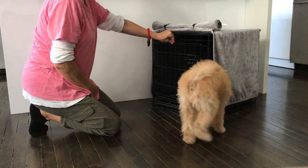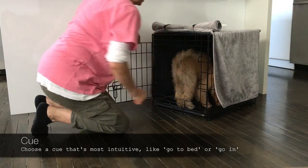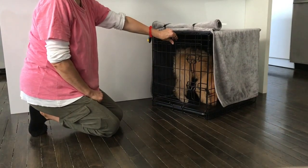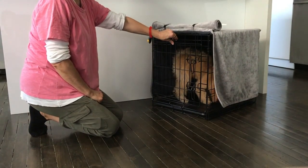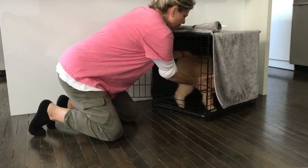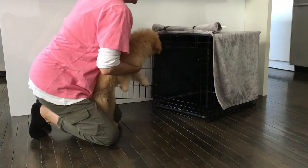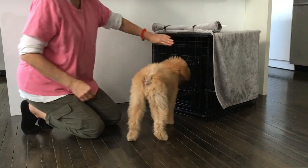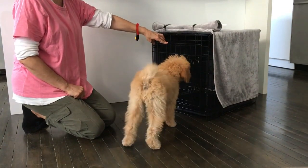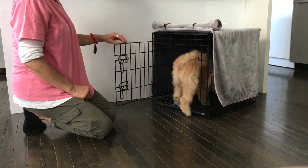Open our crate door and say, go in. And count to five this time. Gently bringing the puppy out, and close the door. All right, you ready? Go in. Good girl.